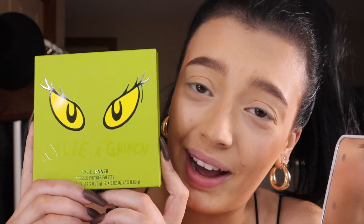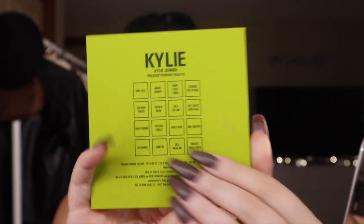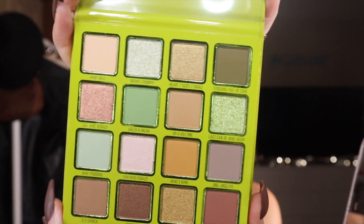First things first, her palette — the packaging, you guys. It's so cute. So let's open this bad boy up. This is what the palette looks like and it has all like the names and stuff on the back. Super nice. You open it up and these are the colors that you get inside.